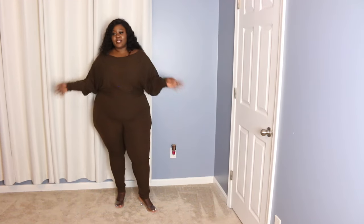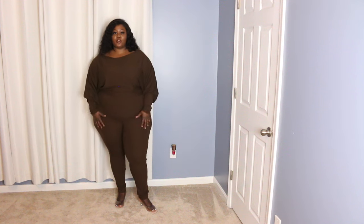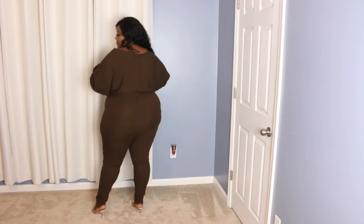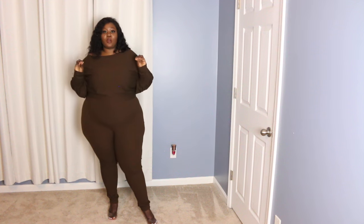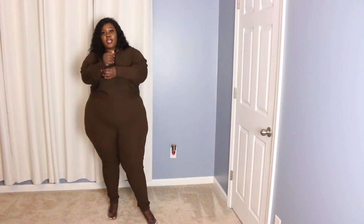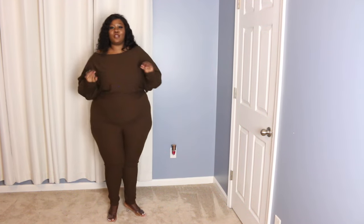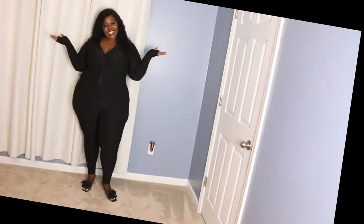Now we're moving to the romper side — the first three were dresses and the remaining pieces are rompers. This is the first romper, it's in a 1X and it's super comfortable. I love the color! Read the reviews — it runs small, so size accordingly. Here's the side, the back, the other side, and the front. It can be dressed up and down as well. I love the fit on the arms — it holds well at the top and is loose elsewhere, so you're breathing. The material feels nice on the skin.